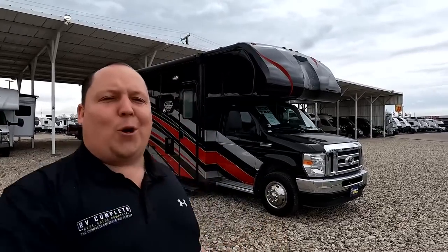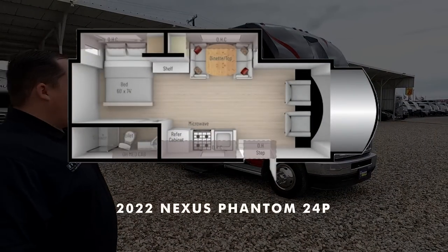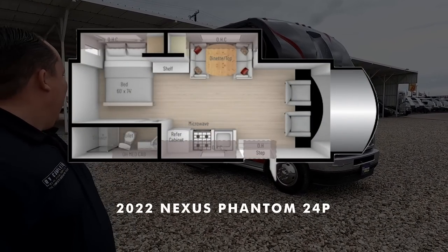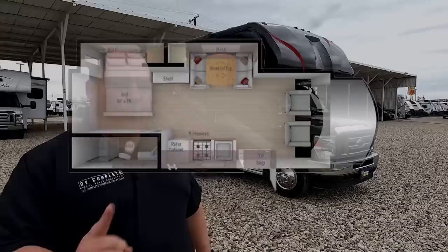Hey everyone, I'm Matt. Welcome back to another video. Today I am super excited — we are taking a look at a small Class C that has some higher-end luxury features, including an incredible full-body paint job. This is a 2022 Nexus Phantom Model 24F. We're going to look at the outside features first, then the inside features, then give you three things we love and three things we dislike about the Phantom.